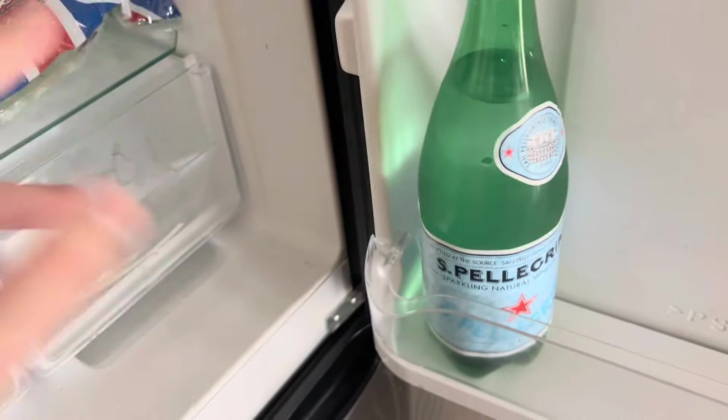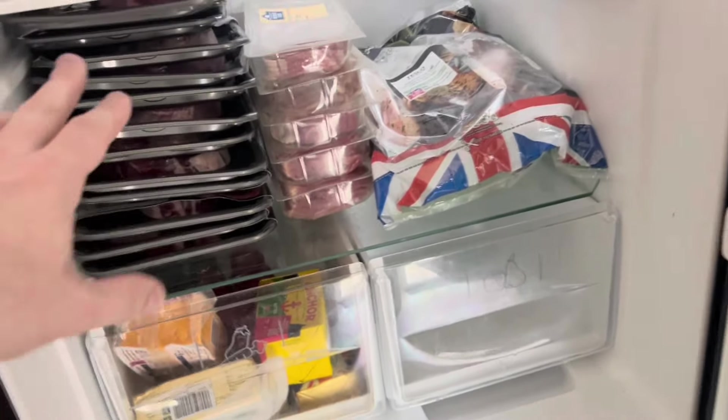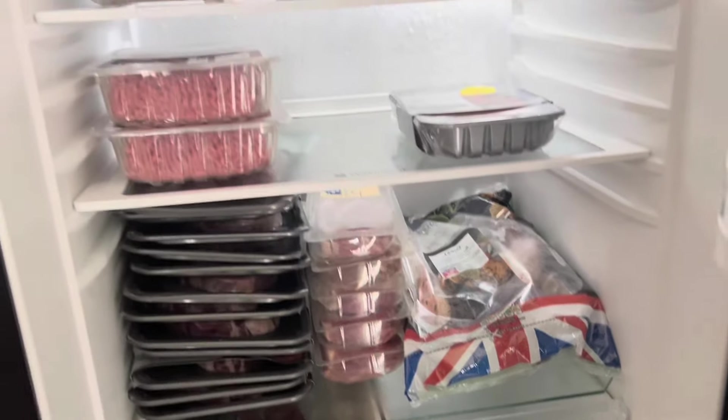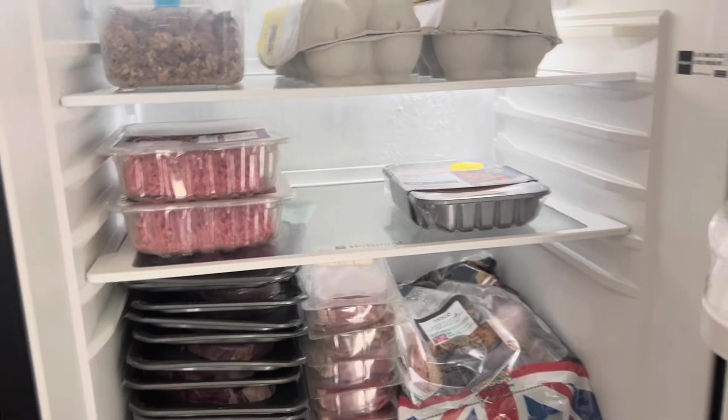Sometimes I'll have black decaf coffees as well. That's pretty much it — that would last me a week if I'm having two meals a day, maybe three a day. That's roughly about a week's worth of food for me.